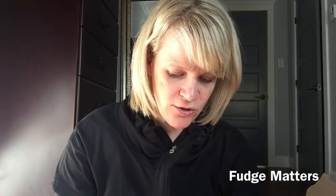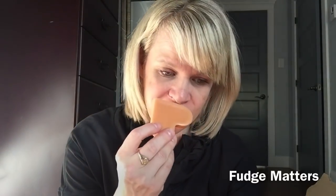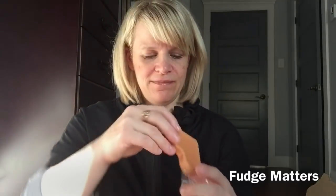Fudge Matters is cranberry orange scone, Danish butter cookies, and butter fudge. This one is still available. When you see Fudge Matters you might think it's going to be all sugar and sweet, but there's cranberry orange scone in this. I love cranberry and I love orange — I definitely smell that. You can smell the butter fudge, and the Danish butter cookies are maybe a quarter of it. First thing that hits me is the cranberry orange, then the butter fudge, then the cookies.